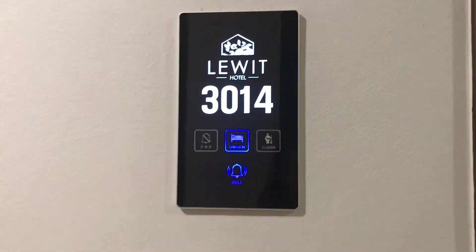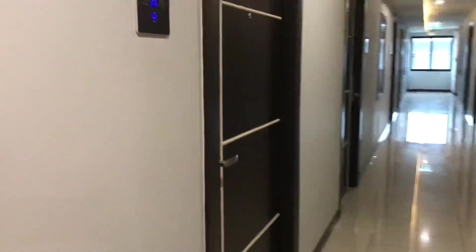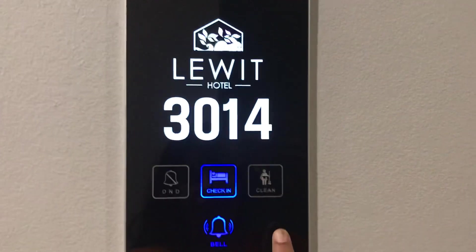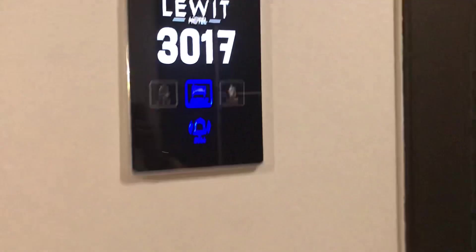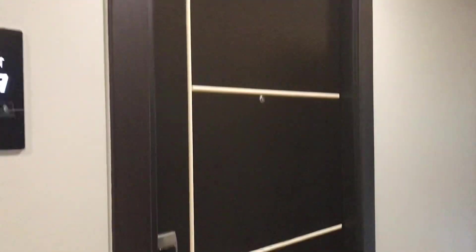Hi guys, I'm in the Louette Hotel. This is the corridor for the entrance. There are two to three options. North bell — checked in already — and the bell. So if you want to enter, you can press the bell. My room number is 3017. My friends already checked in, so that's why it is showing checked in. I have a bell and this is the door — very nice.